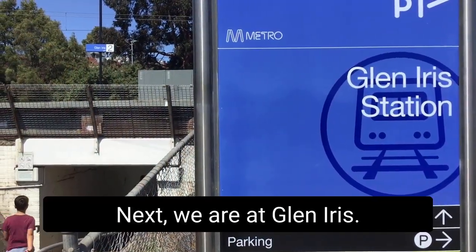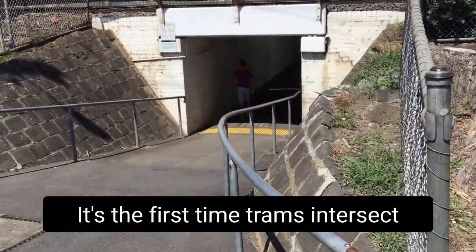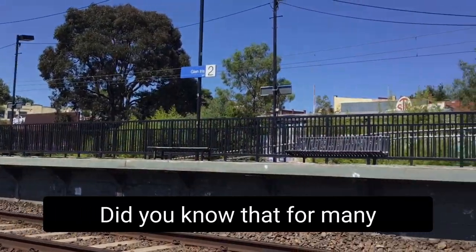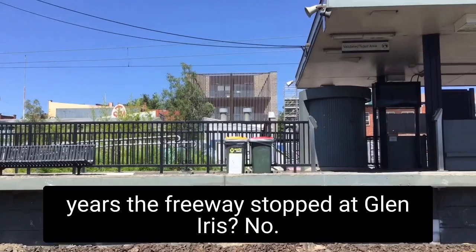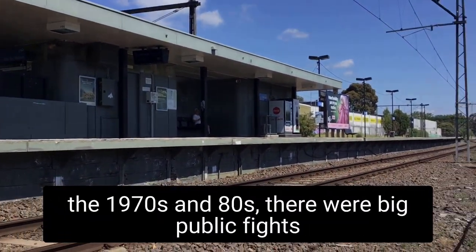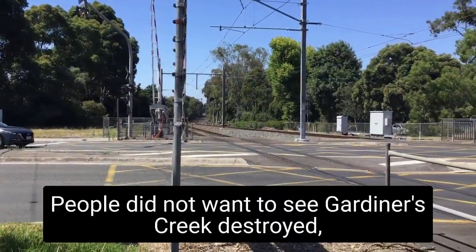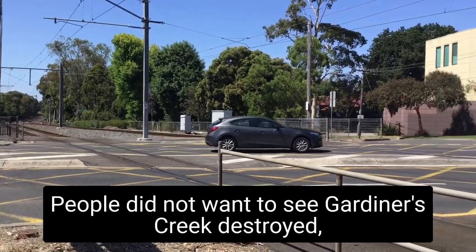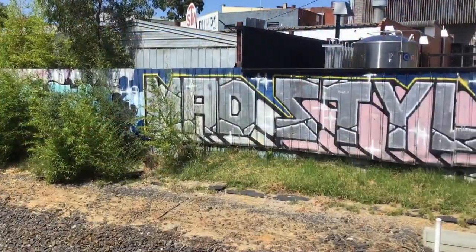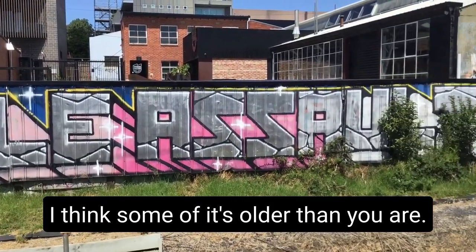Next we are at Glen Iris. Here is where you can catch the number 6 tram to Moreland — it's the first time trams intersect with the Glen Waverley line. For many years the freeway stopped at Glen Iris. It was originally called the South Eastern Freeway, and during the 1970s and 80s there were big public fights over connecting it to the Monash Freeway. People did not want to see Gardiners Creek destroyed, but eventually the traffic became so bad that there was no choice but to connect them. There's a lot of graffiti on the Glen Waverley line — some of it's older than Griff.